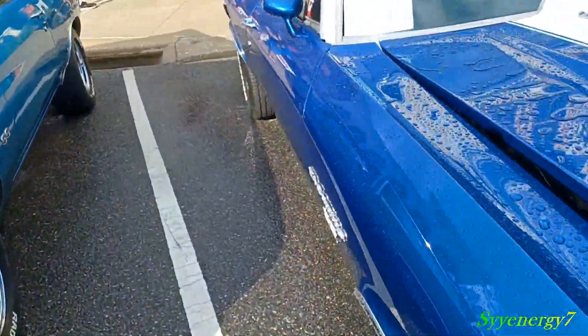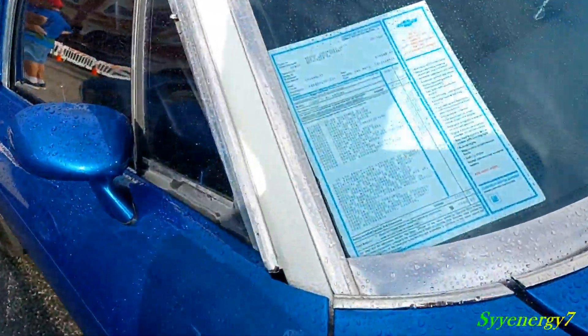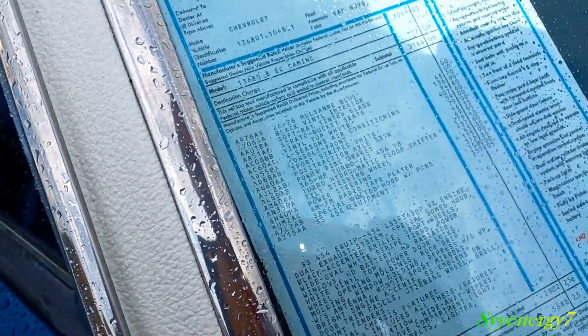Here's the original sticker for the car. This is a very expensive car back in '71, believe it or not. Five thousand some dollars — that's not a cheap car. Five thousand six hundred dollars, SS.